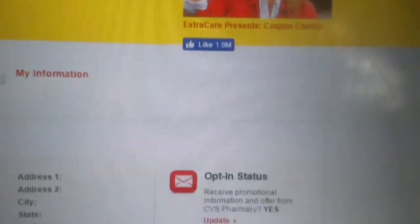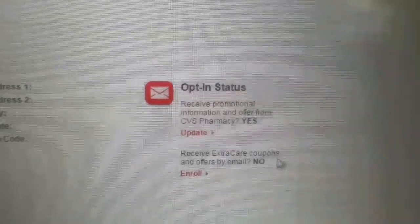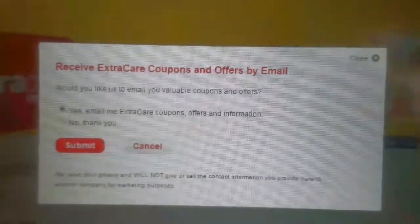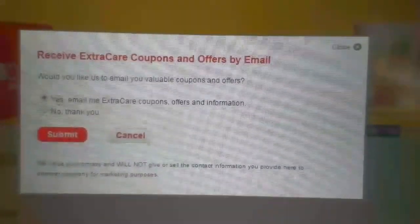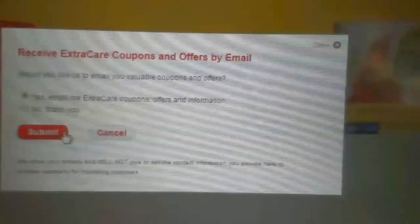Now we'll enroll to receive offers by email. These are the email coupons that come every Thursday, so hit enroll — this is the most important one. Once again, make sure it says yes, email me Extra Care coupons, and once that is done, go ahead and hit submit.